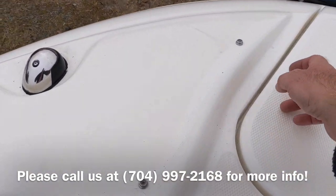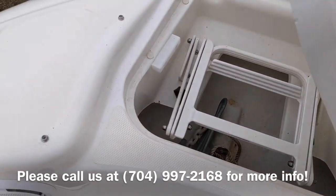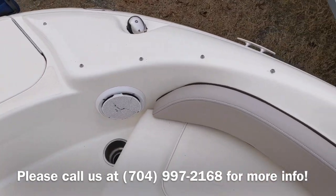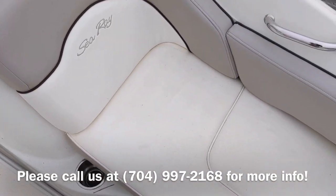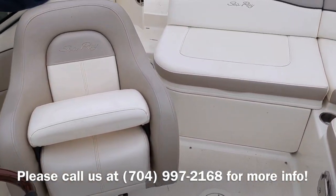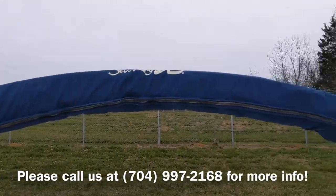We've got an anchor locker and a ladder in the bow area. If you pull up to a beach and want to get in from the front, just pop the ladder down. There's storage underneath both seats, port and starboard in the bow, with plenty of seating. This is an eight-person capacity boat, and it has a full cover with a bimini top.